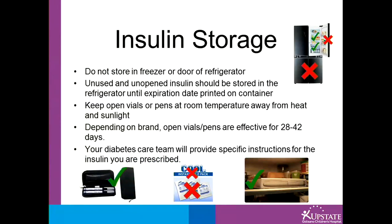Regarding storing your insulin: do not store insulin in the freezer or the door of the refrigerator — the most stable temperature is in the main compartment. Unused and unopened insulin should be stored in the refrigerator until the expiration date on the container. Keep open vials or pens at room temperature, away from heat and sunlight. Depending on the brand, open vials and pens are effective for 28 to 42 days. Your diabetes care team will provide specific instructions for the insulin you are prescribed.